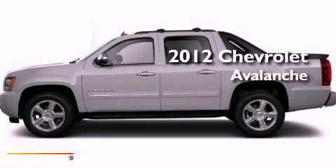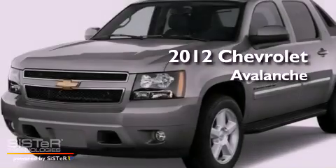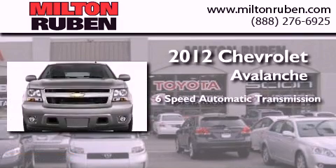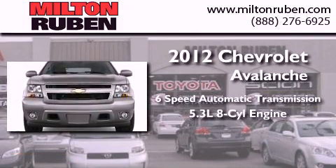This is a brand new 2012 Chevrolet Avalanche. This truck has a 6-speed automatic transmission and a 5.3-liter V8.